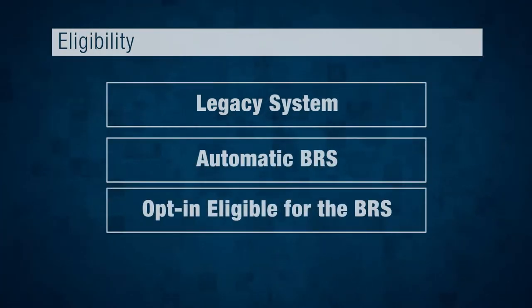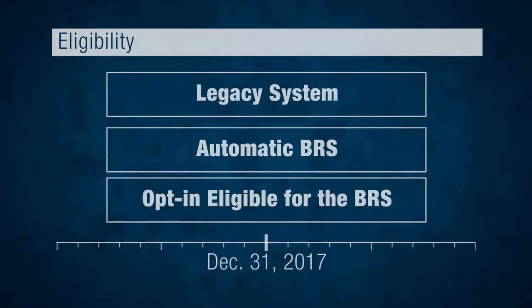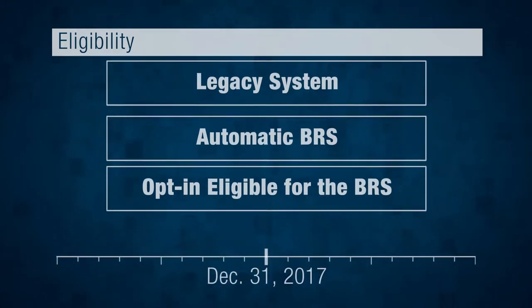There are three eligibility groups into which you could fall: Legacy System, Automatic BRS, and Opt-in eligible for the BRS. It's all about length of service as of December 31st, 2017, measured in years for active duty and points for Guard and Reserve.